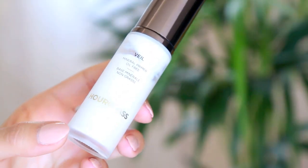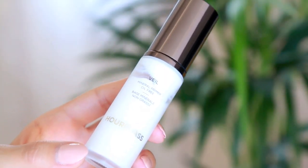Starting off with clean, moisturized skin, I'm first going to prep my face with this mineral primer from Hourglass. It comes off a little white but it blends right into the skin, and the texture is really nice and soft. It makes my makeup go on really smooth.